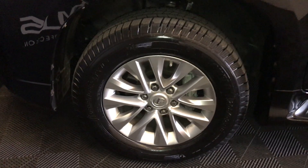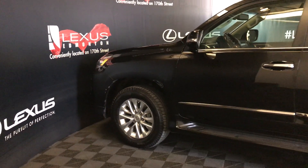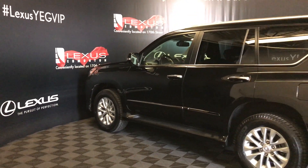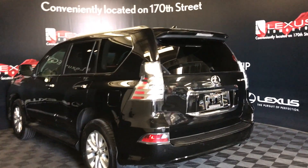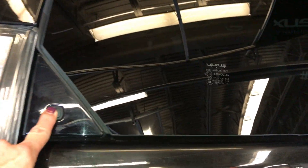18-inch wheels with wheel locks, keyless entry, smart access, illuminated running boards, body side cladding, blind spot monitoring with rear cross traffic alert, clearance and backup sensors, and remote window release. You also have a release control on the side of your window for fast access to your trunk area, giving you a lever to pull it up.